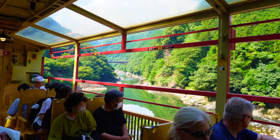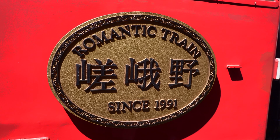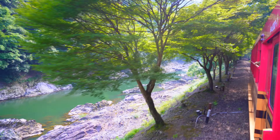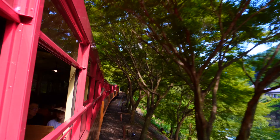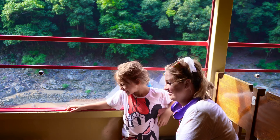The Sagano Romantic Train, known as the Sagano Torokko in Japanese, is a sightseeing train that was originally designed as a small freight train. Today it is a popular tourist attraction that offers visitors a unique experience in the scenic beauty of Kyoto.